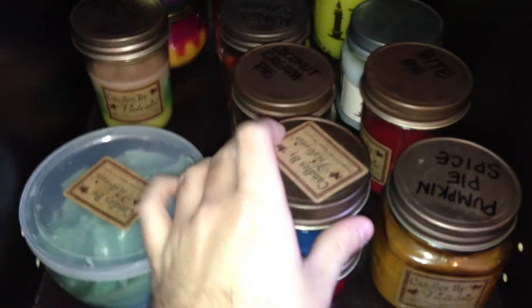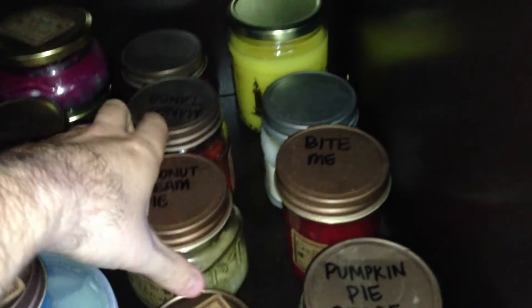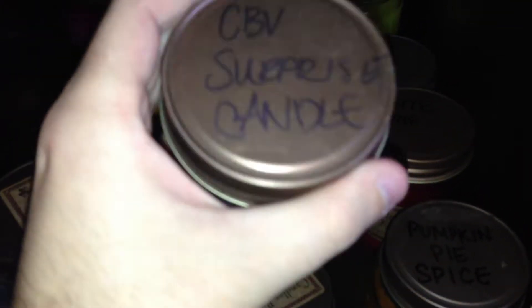So this Scoop Some Scent is in Cucumber Melon. And then I've got two four ounce candles left. This one is in Stress Relief, and this one is in Love Shack. And then I've got Pumpkin Pie Spice — nine ounce. This is an eight ounce that's in Bite Me. There's a nine ounce of Coconut Cream Pie. This one is my CBV Surprise candle, which you can see is about maybe two thirds of it is left.